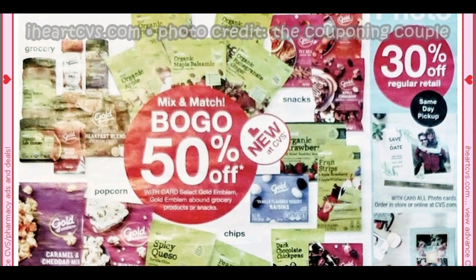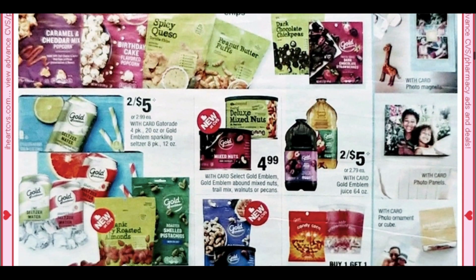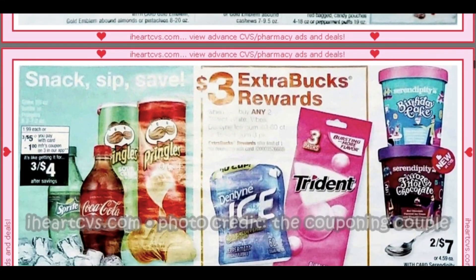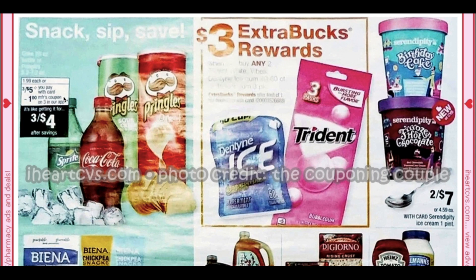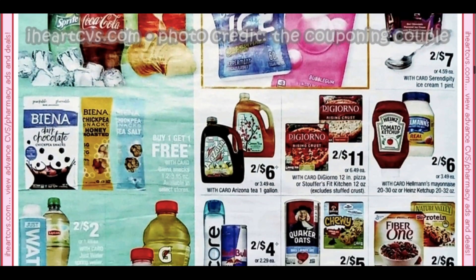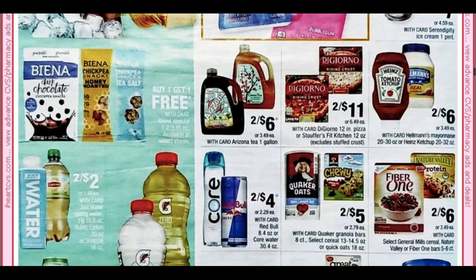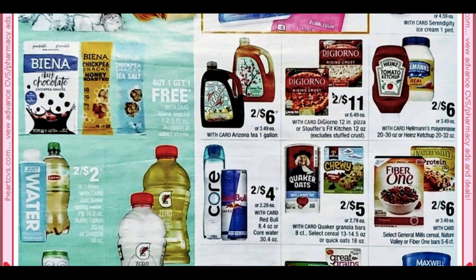We have some mix and match buy one get one 50% on gold emblem sparkling water. Here we have 3 for $5 on Pringles and drinks, and then there's a dollar coupon available in the app on Sunday making them 3 for $4. Looks like a $3 extra buck when you buy any two Dentyne Ice or Trident — I've been getting a lot of gum CRTs so I'll check if any of those apply. Buy one get one free on these snacks here.